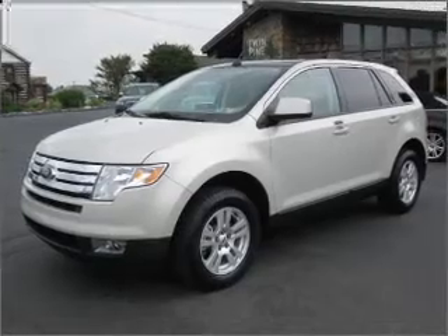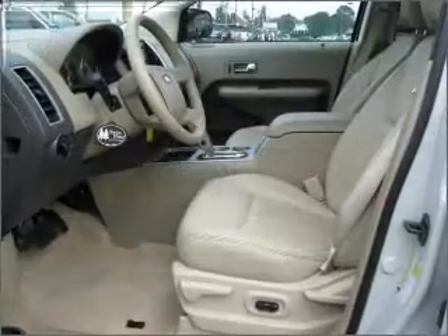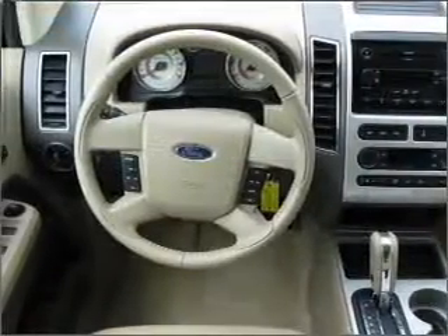Premium wheels give a more luxurious look. Brake safely with the anti-lock braking system. Indulge in the comfort of heated seats. Let the outside in with a built-in sunroof. Power and reliability are a great combination, and this vehicle has both.